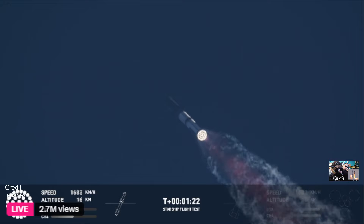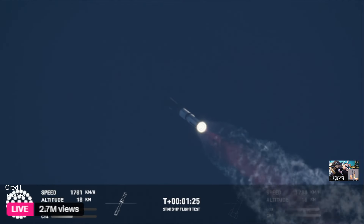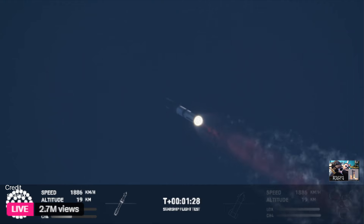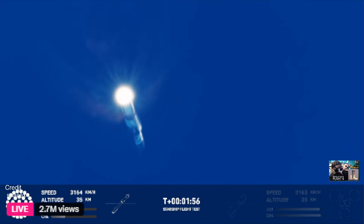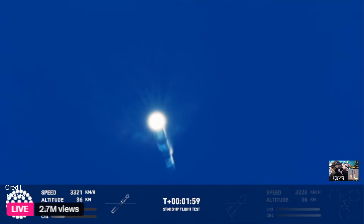At this point we've passed through max Q — that point of maximum aerodynamic pressure. Coming up in just over a minute from now is hot staging. We're going to see the six engines on the ship ignite while still attached to the booster. Just before that, we'll see all but three center engines on the booster shut down — what we call MECO, most engines cut off. Flight controllers are looking at all systems around the tower, as we have to send a manual command.